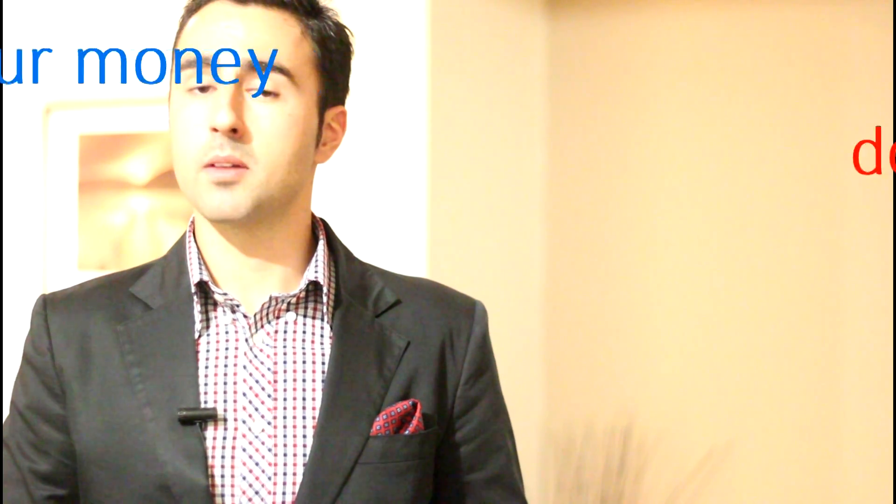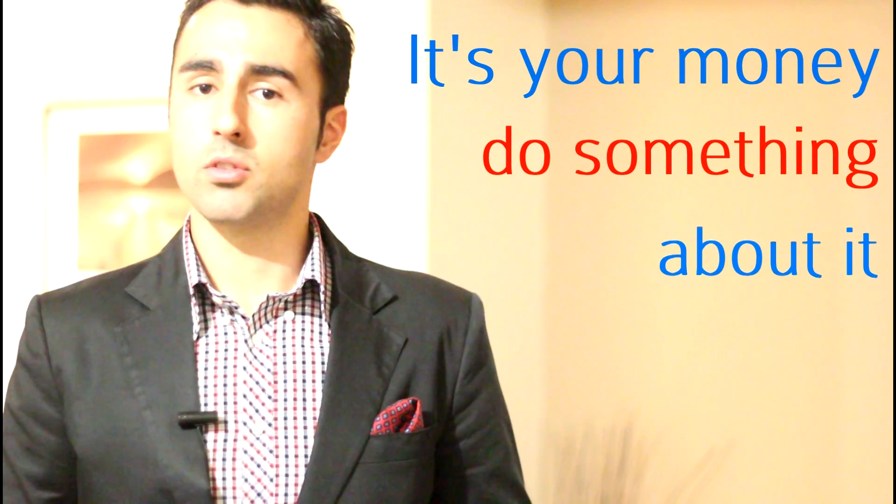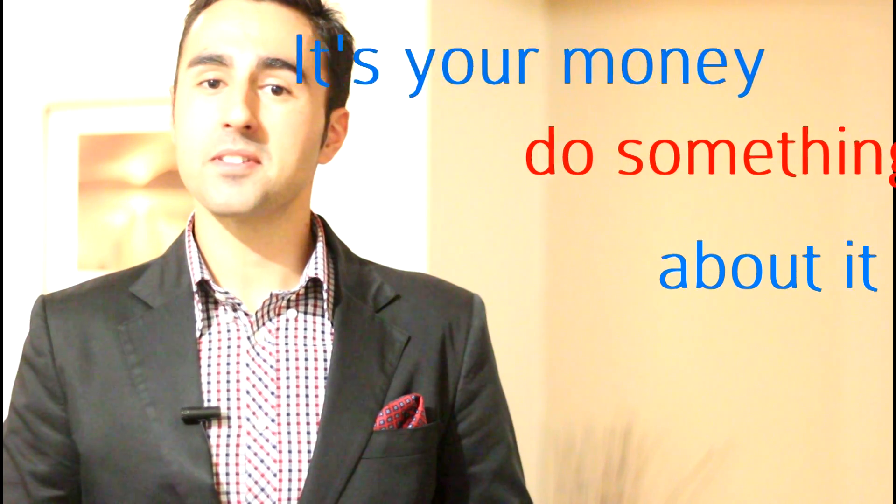Now the only ones that are going to show up on the SuperSeeker website are the ones that are over five years old, so it may be a little hard to track down, but it's your money so you really should do something about it. I'm Yanni Simopoulos, and thanks for watching.